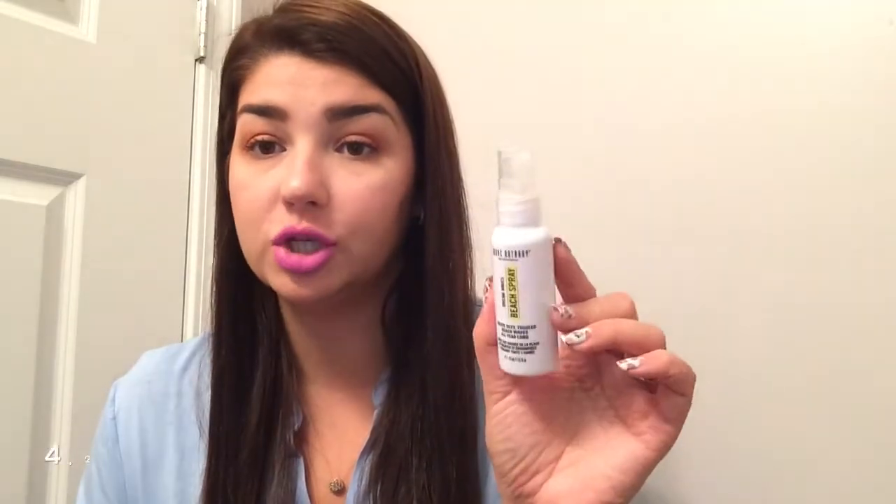Let me swatch it — there it is, can you see it right there? I'll definitely use it. So the next thing I got was the Marc Anthony True Professional Dreamwaves Beach Spray.